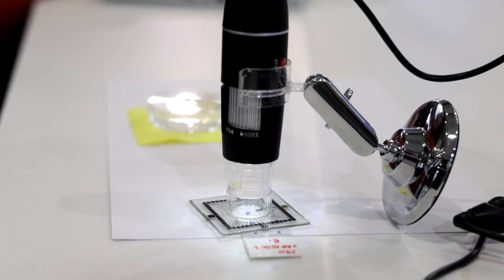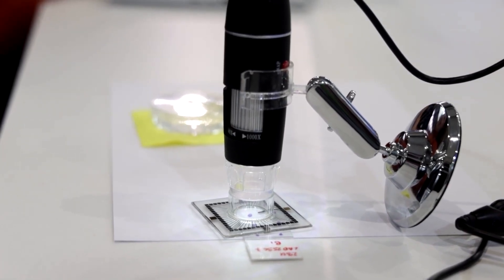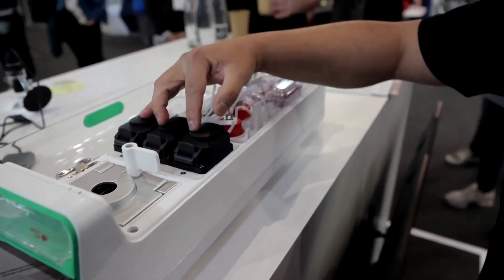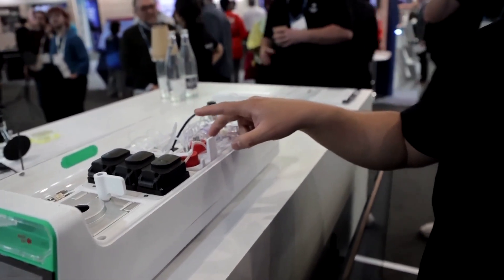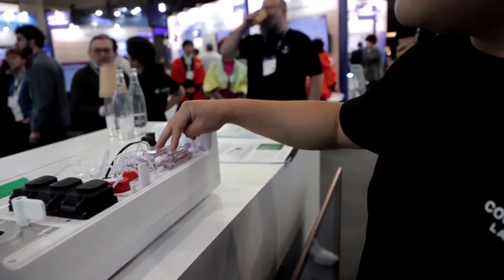It's equipped with an artificial life support system to keep the cells healthy. We have pumps like the heart, waste feeding reservoirs, filtration units like the kidneys, and we have a gas mixer to take carbon dioxide, oxygen, and nitrogen.